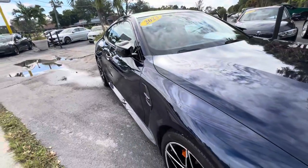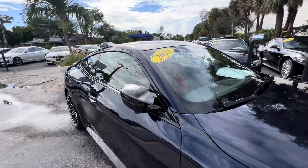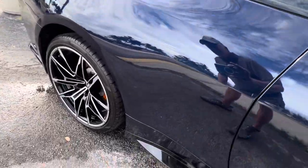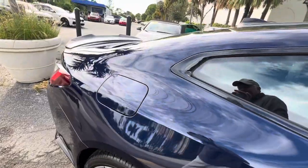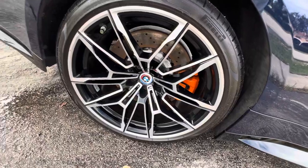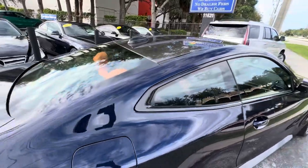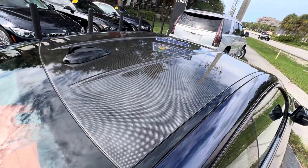Looking down the side, I can see that there's no dings or damage on this side, on the passenger side. By the way, if I don't point something out that you see in the video, just let me know and we'll get you the information if you have a question. Wow, this roof is amazing looking — carbon fiber roof. Wow.